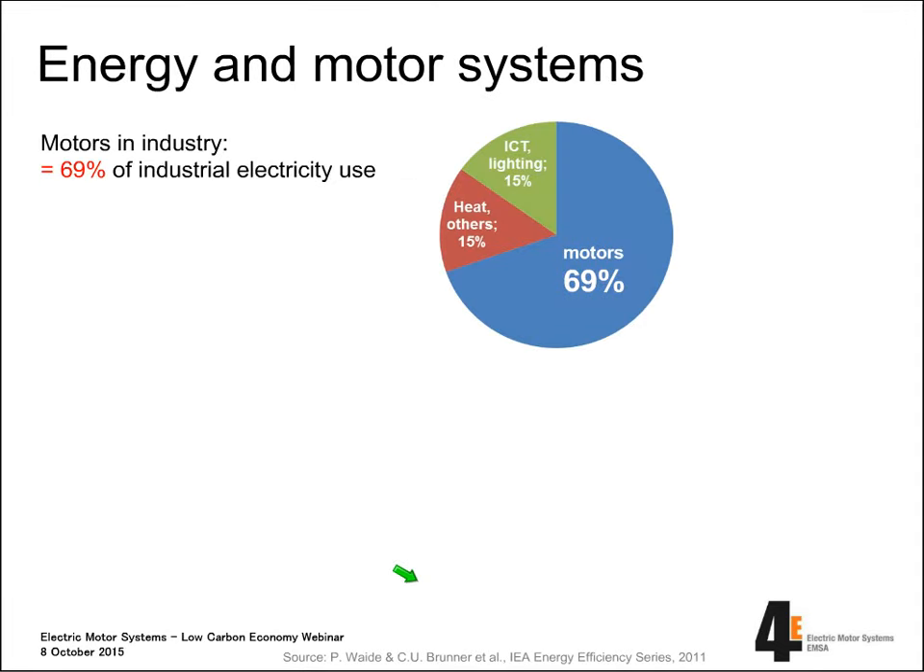Looking more in detail into industry, we see that the portion of electricity used by motor systems is much larger — more than two thirds of the electricity used in industry goes into motor systems. With other sectors, for instance dwellings and services, this share is lower. So it makes much sense to start with industry if we want to address improving efficiency of motor systems.